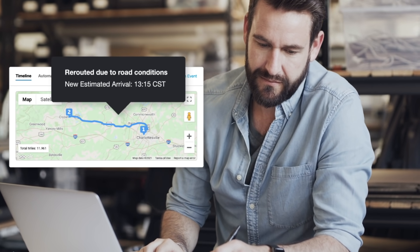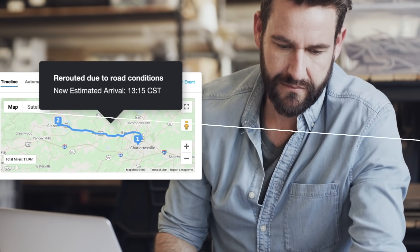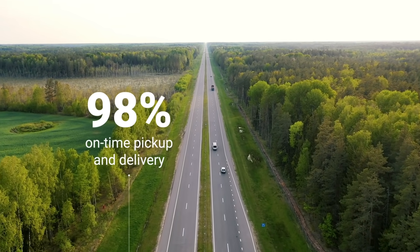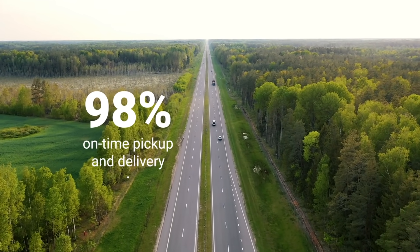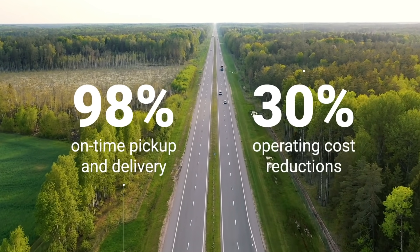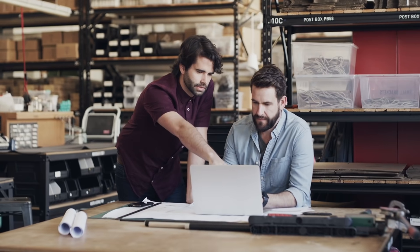After all, the freshness of produce is fleeting, but shipments can be rerouted. Companies that use ShipWell see real results, averaging a 98% on-time pickup and delivery rate and operating cost reductions of up to 30%.